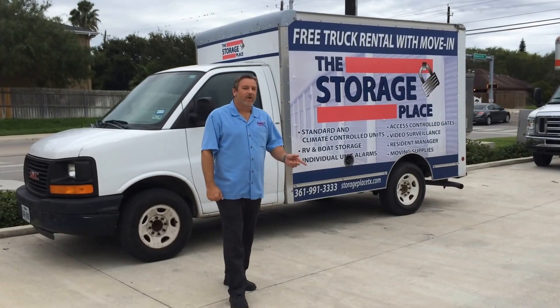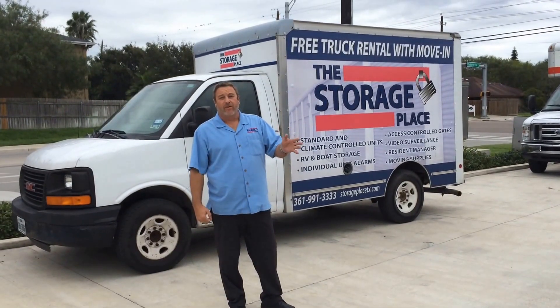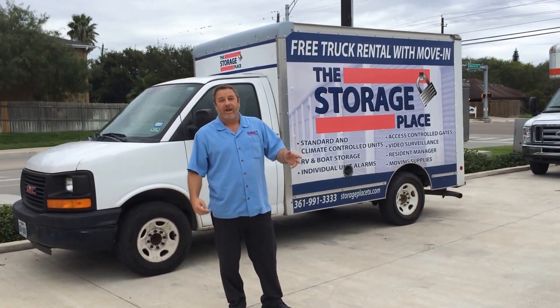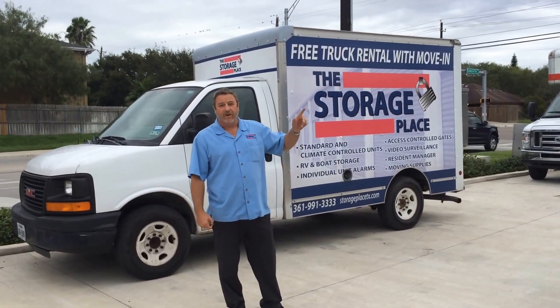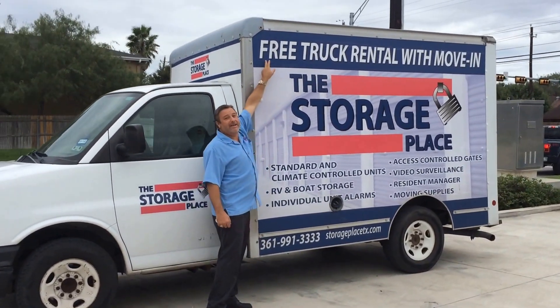Hey guys, it's Andrew again with the Storage Place. I want to talk about one of our great amenities and features we have when you rent a storage unit from one of our Storage Place locations. We have a free truck for you to use to move to our facility — free truck rental with your move-in. How can you beat that?